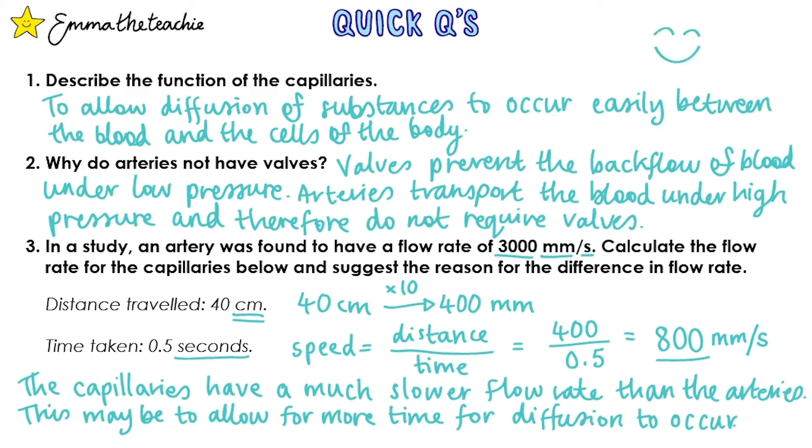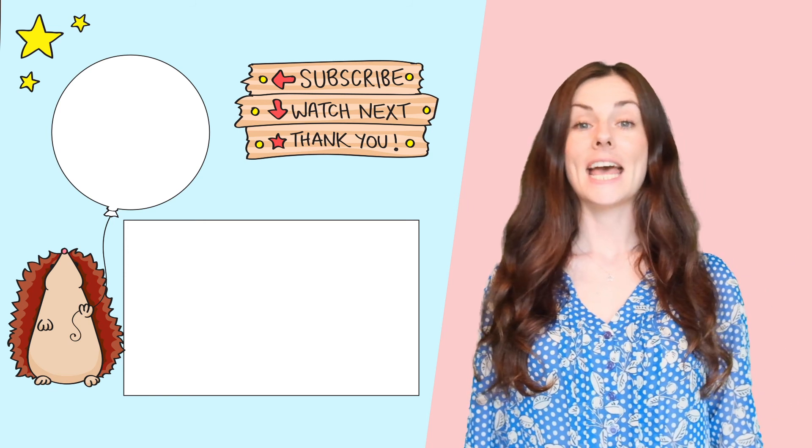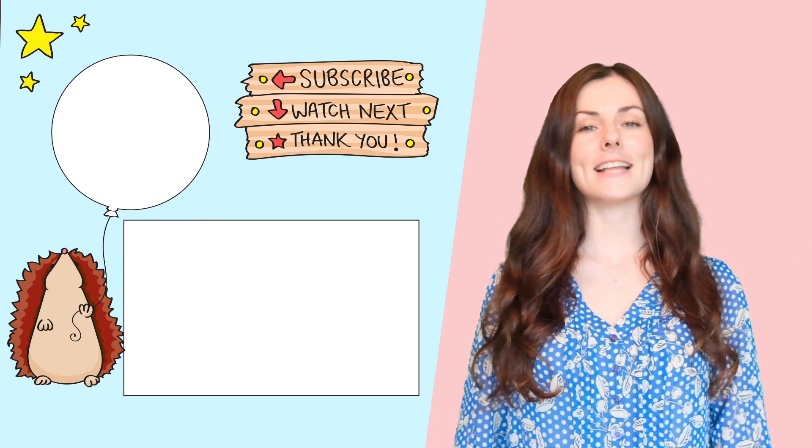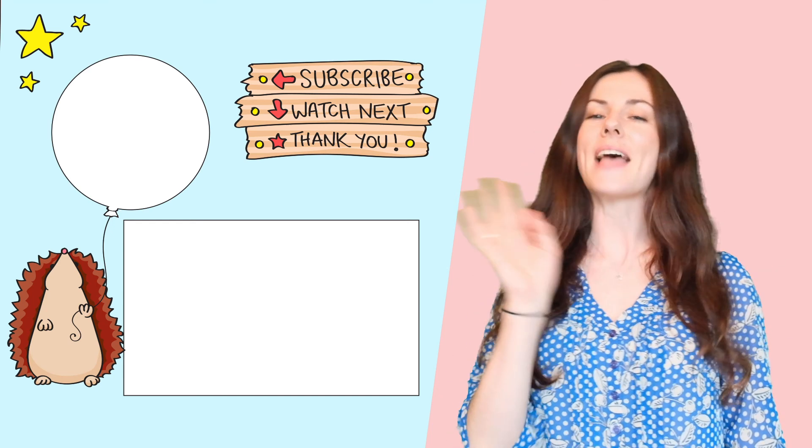How did you do on the questions? Learn about breathing and gas exchange in my next video. If you're enjoying these videos, please don't forget to subscribe — you'll get loads more GCSE science help. Thanks for watching and bye!